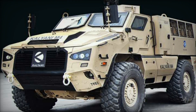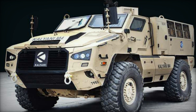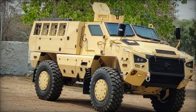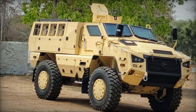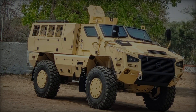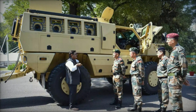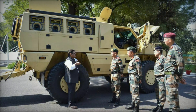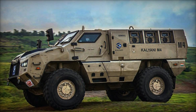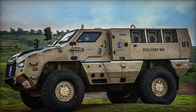In summary, the Kalyani M4 stands as a testament to India's aspirations for self-reliance and technological advancement in the defense sector. With its cutting-edge design, formidable firepower, and strategic significance, the vehicle embodies India's journey towards bolstering its military capabilities through indigenous innovation. As it continues to evolve and adapt to emerging threats, the Kalyani M4 holds promise as a potent force multiplier for the Indian Armed Forces, ensuring readiness and resilience in an ever-changing security landscape.